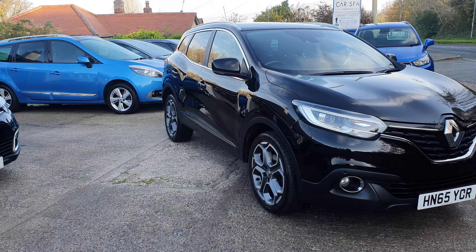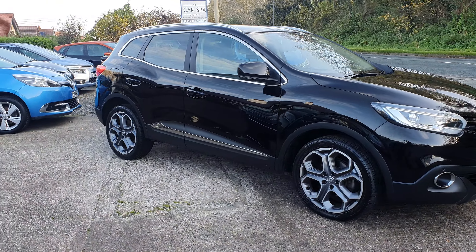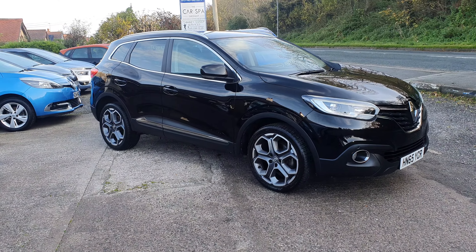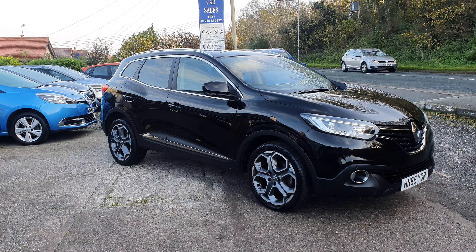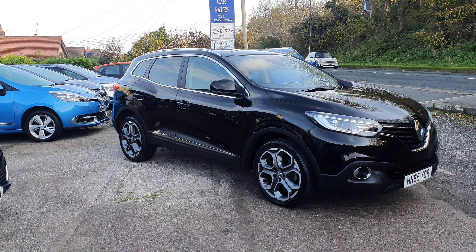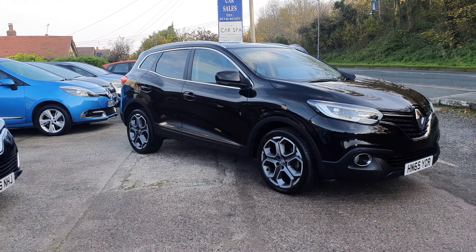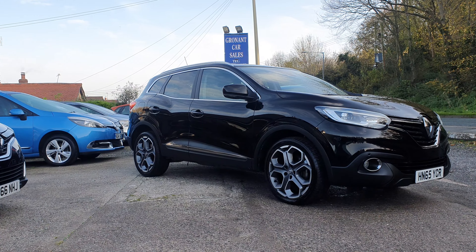If you've got a part exchange, just give us the registration number of your car, the mileage, and a brief description of its condition and we'll be able to give you a ballpark figure. For test drives and viewings — although we are a retail forecourt, in this day and age we are trying to get people to book appointments, simply so we can sanitise the vehicle for you half an hour before you arrive and after you've finished your test drive. So if you're thinking about popping along, please try and book an appointment. My name is Mark, our phone number is 01745 857377, you can email us through our website, or WhatsApp us — I believe we've got that function enabled now. If you're on Facebook, go ahead and send us a message.